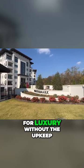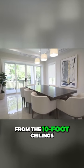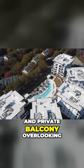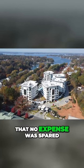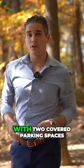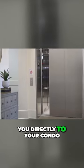If you're looking for luxury without the upkeep, then you definitely want to check out Watermark. From the 10-foot ceilings and exquisite finishes to the private elevator and private balcony overlooking the pool, you're going to find that no expense was spared when developing these units. Each condo comes with two covered parking spaces and an elevator taking you directly to your condo.